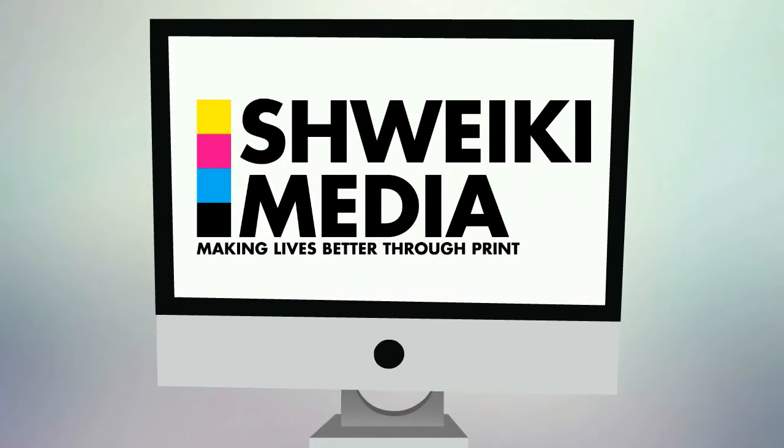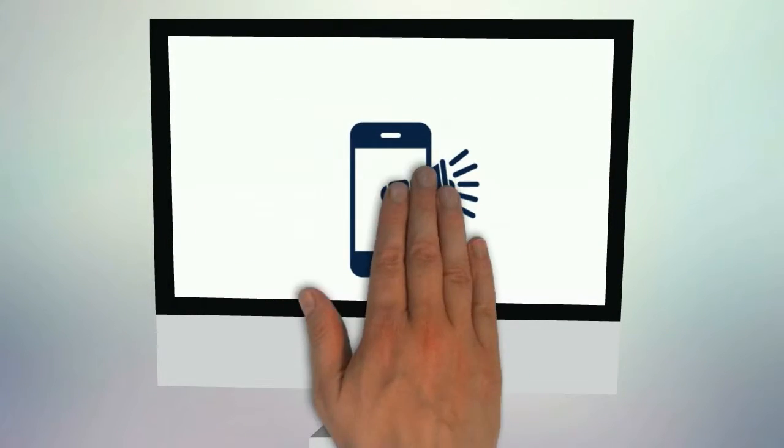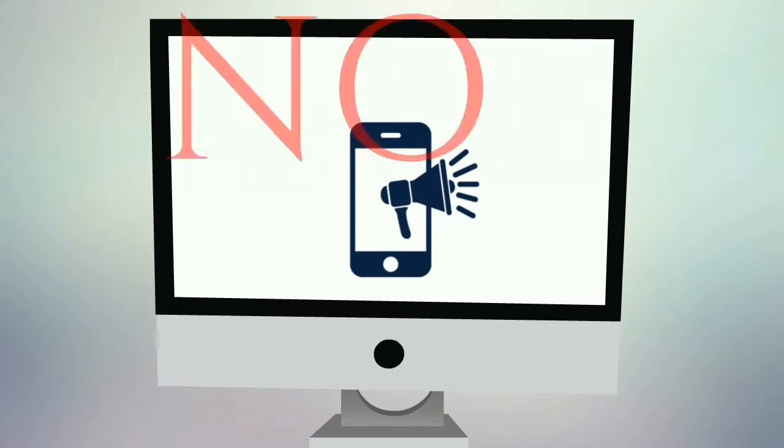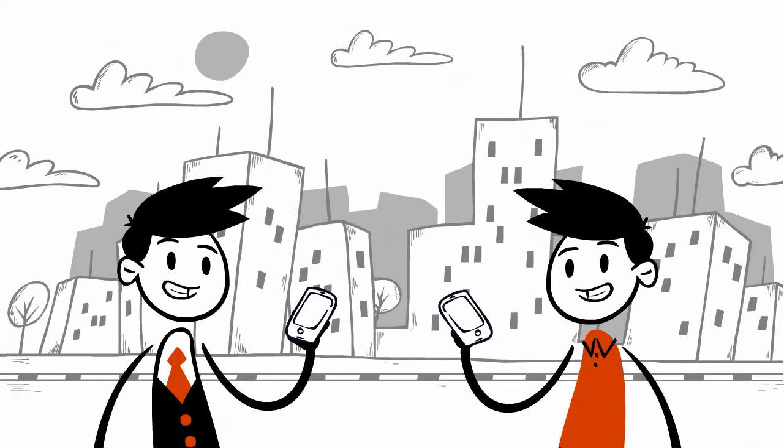Schweiky Media wants to help you bring in new customers. With our mobile rewards program, there is no extra software needed, no app to download or cards to give out. It's quick and easy for both customers and employees.